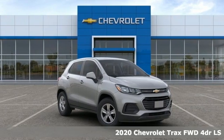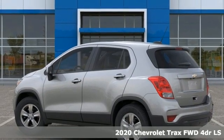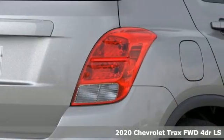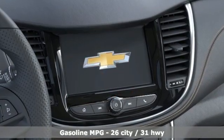It's a new 2020 Chevrolet Trax. Don't let the slick city look of this Trax fool you. There's plenty of room for cargo and people with a variety of seating configurations, and it comes with all the amenities you need.